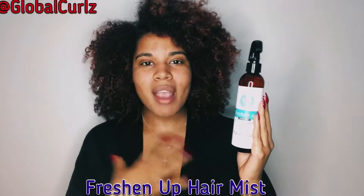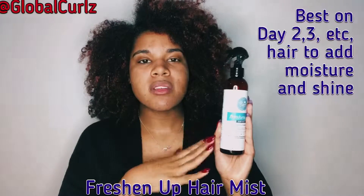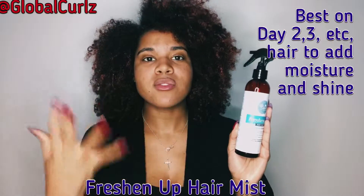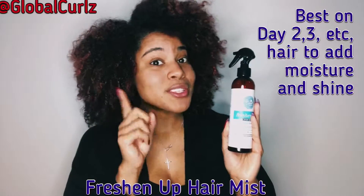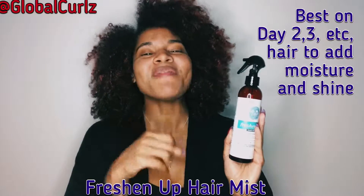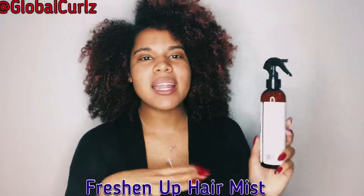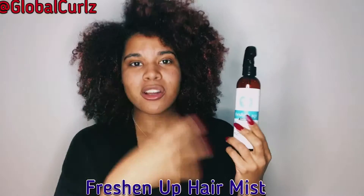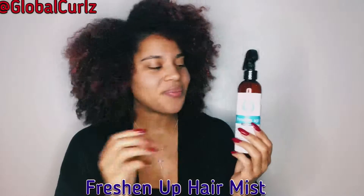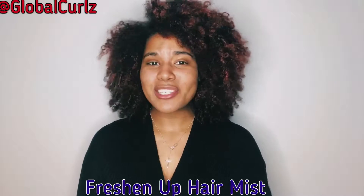I used this right after I got out of the shower because it smelled so good I just couldn't resist, but normally I would save it for day two, day three, day four, day five and so forth. I do the pineapple style, so I'll undo my silk scarf — silk is the best for your hair, FYI — undo my pineapple hairstyle, spritz this all over my hair first, and then apply a very light conditioner for extra moisturization throughout the day.